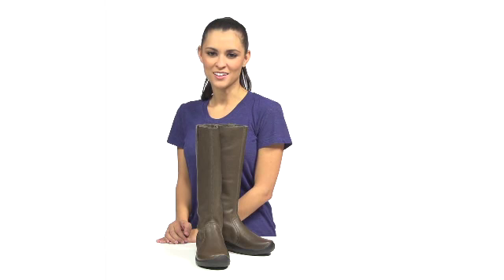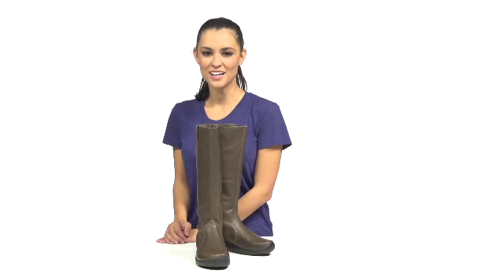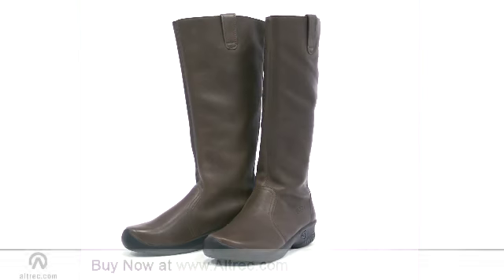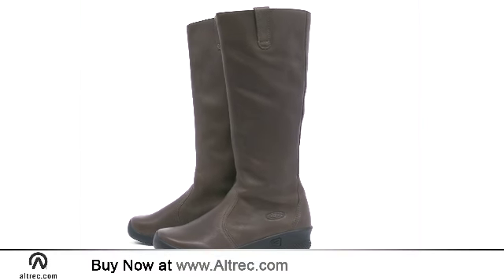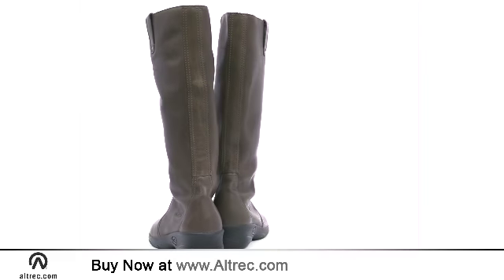Hi, I'm Elle with Alltrek.com. Keen combines their famous comfort with an elegant raw leather design in the KJ boot. These beautiful boots offer all-day Keen comfort and clean, classic styling that spans the range from casual to sophisticated fashion.